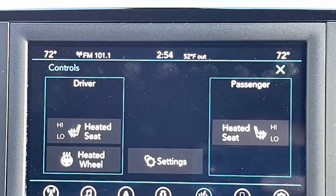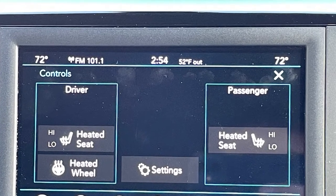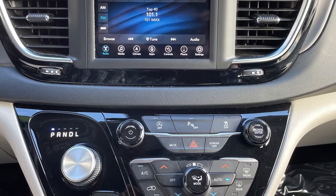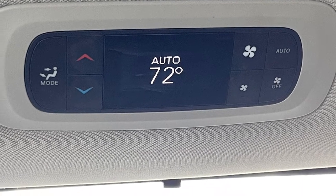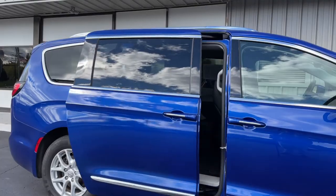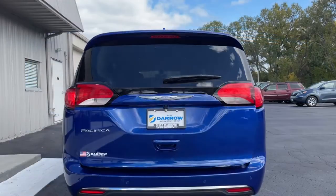Inside you'll find comfort in the leather trim bucket seats with heat for the front seats and steering wheel for those frigid Wisconsin winters. This Pacifica has dual zone automatic climate control and even a separate climate control for the rear seat occupants. To complement that, there's standard integrated remote start, as well as power operated sliding doors, and a power liftgate for when your hands are full.